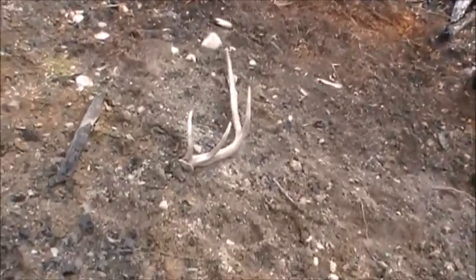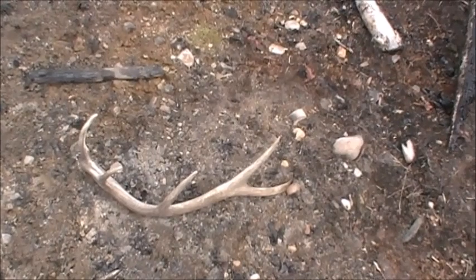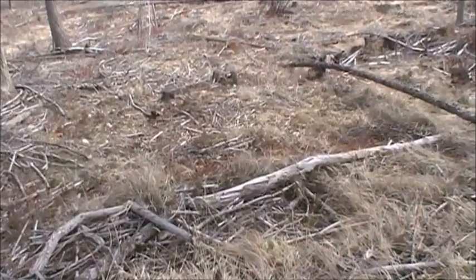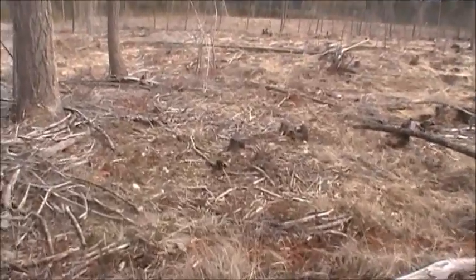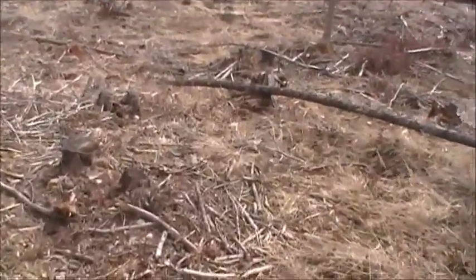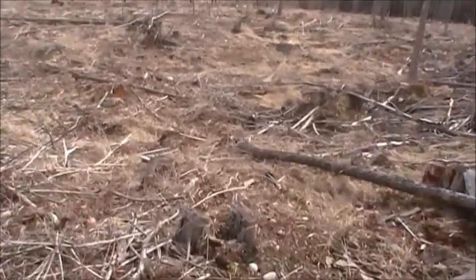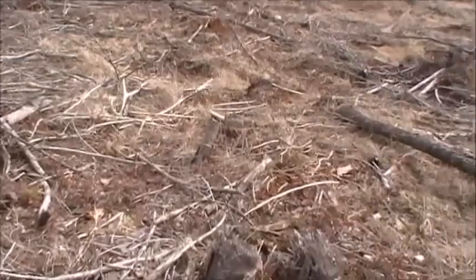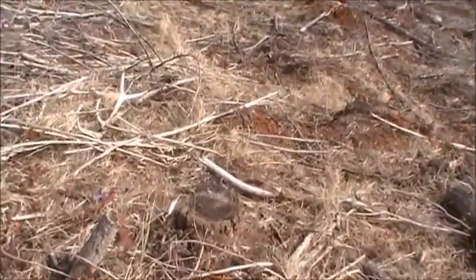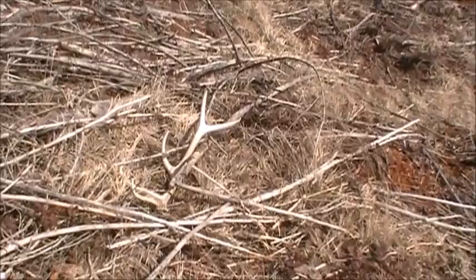It's a five point. Yeah, it's last year's. I'll take it — better than nothing. Yeah, there it is, last year's elk shed. Five point, five point.